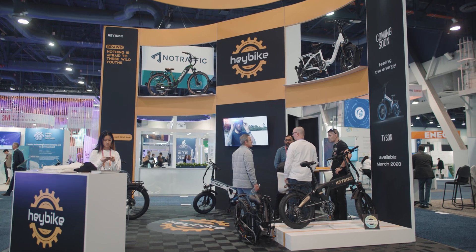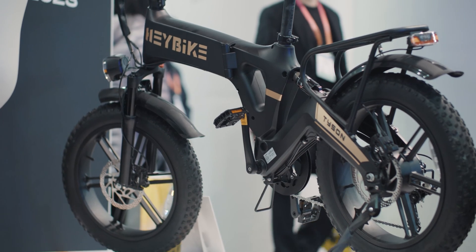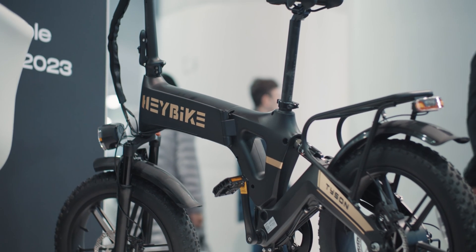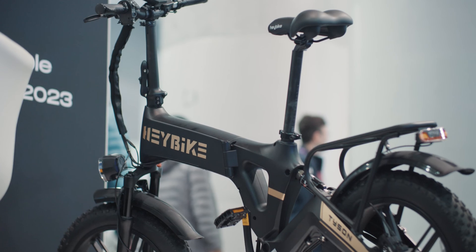Hi, I'm Bella and I'm with Paybike. I'm going to introduce our newest bike that's going to come out in March of this year. This is our Tyson bike — despite the fact that it's a big strong bike, it's able to fold up, good for storing or if you just want to put it in the trunk of your car.